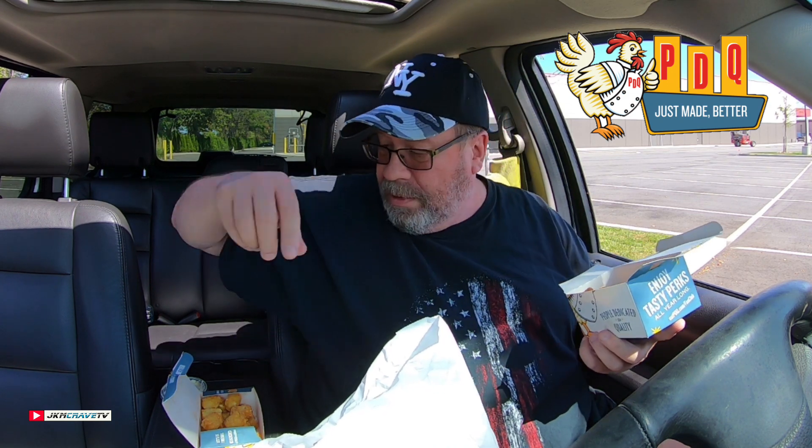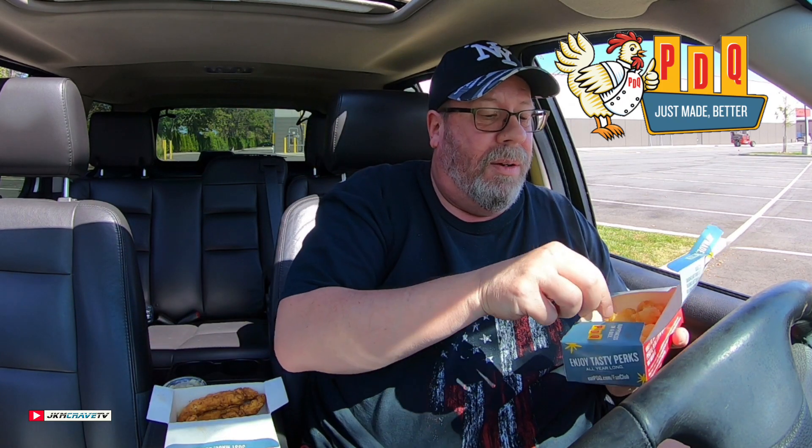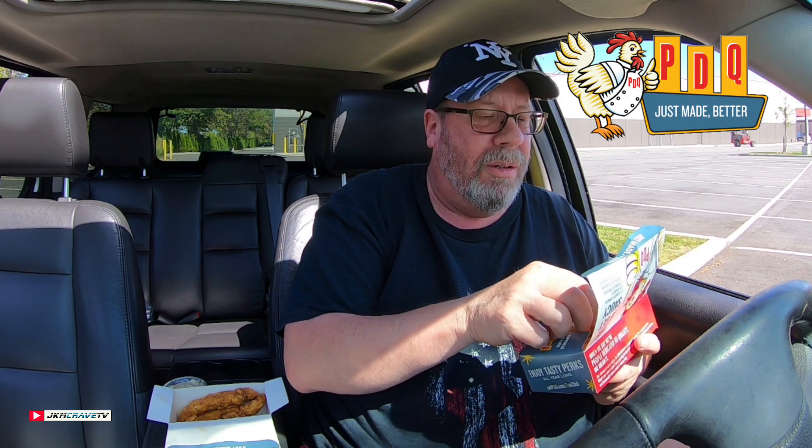I got four tenders, I got the tots. And this all ran me $10.31. And you get your drink included. It's quite a bit.